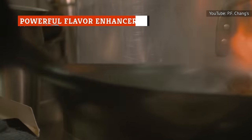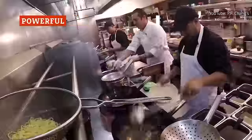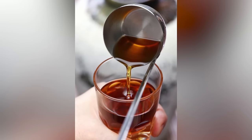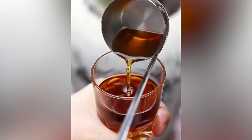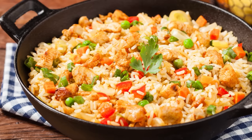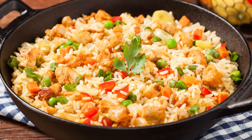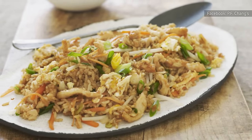The best takeout restaurants always make sure to finish off with powerful flavor enhancers that make the dish taste even better. One ubiquitous ingredient in Chinese cuisine is Shaoxing wine — a rice wine that is a key ingredient when it comes to creating that authentic takeout flavor. When added to fried rice, it infuses depth, flavor, and hints of acidity and sweetness. It's used near the end of the cooking process to deglaze the fried rice, and is essential for brightening the dish and tying the flavors together.